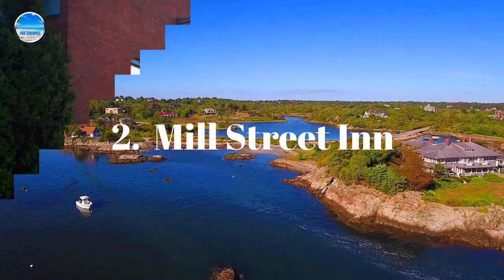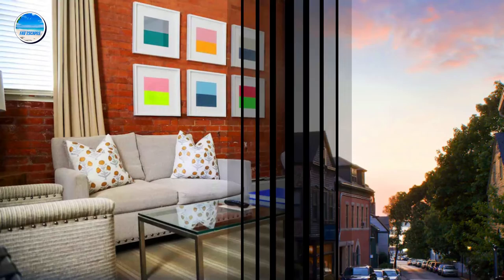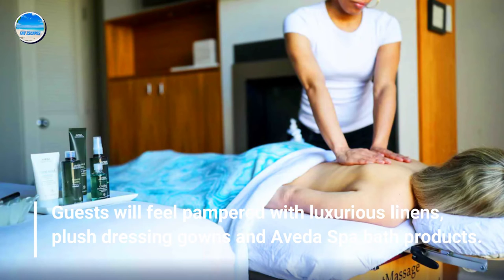Number 2: Mill Street Inn. Guests will feel pampered with luxurious linens, plush dressing gowns, and Aveda spa bath products.